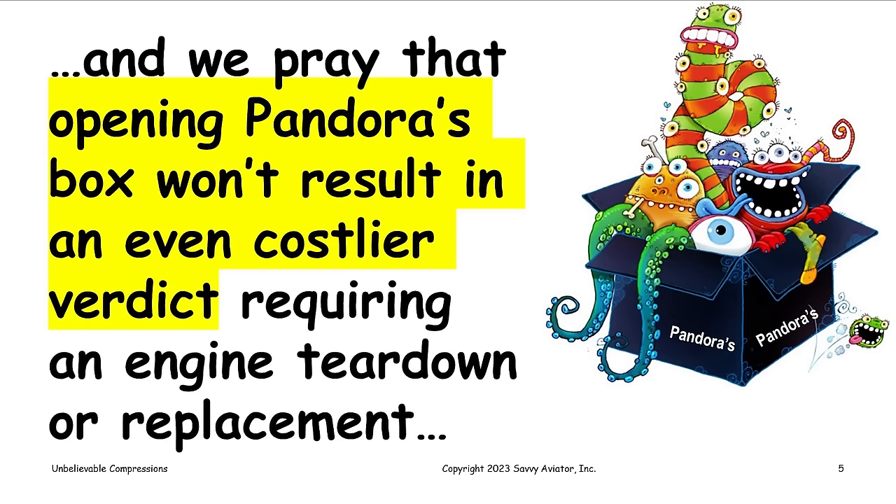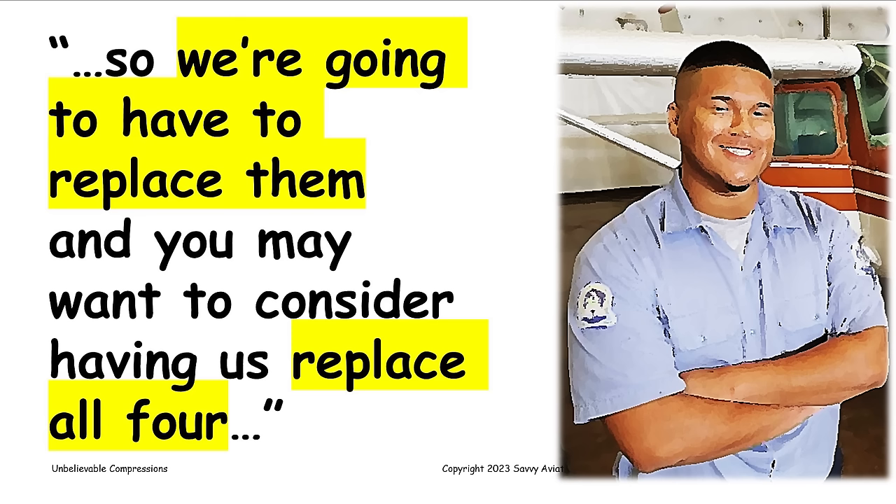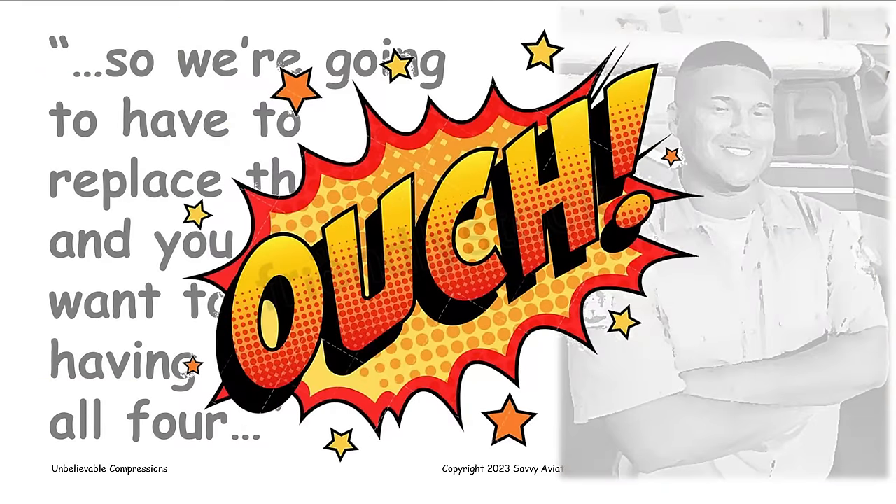This is a ritual aircraft owners go through every year, and we sort of want to change it. The typical dialogue is the mechanic says, we did the compression test and two of your cylinders were below 60 over 80 this year, so we're going to have to replace them. Since we're dropping the induction and exhaust and pulling all these baffles off, while it's all apart, you might want to just go ahead and replace all four or six cylinders. And a lot of owners wind up getting talked into a top overhaul on that basis.